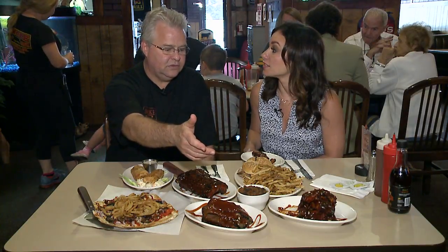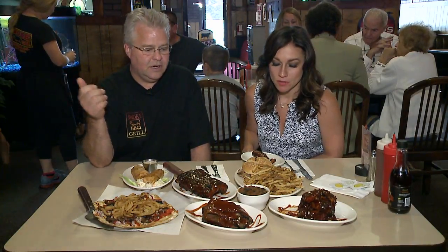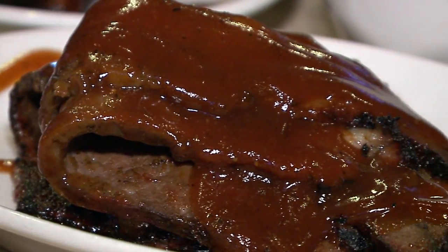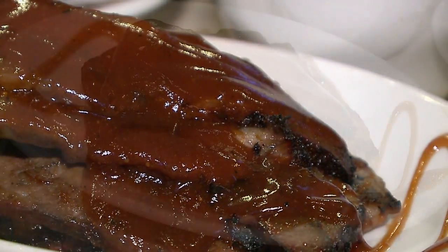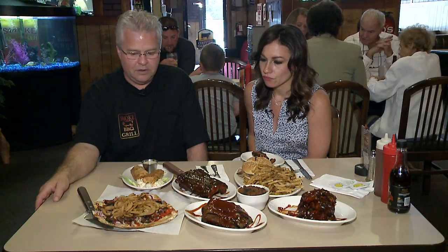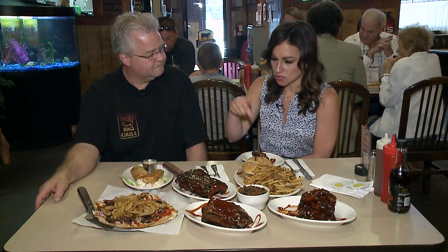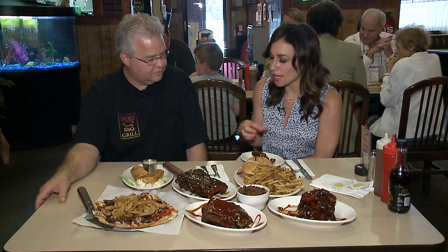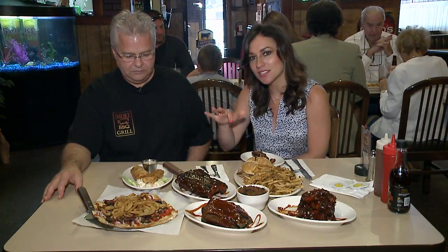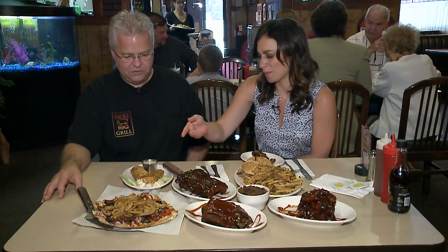We have our rosemary fries — those are the fresh-cut fries that you make here. Baked beans. This is our brisket, and we put those in the smoker at night along with the pork butts. They go in for about 12 to 13 hours depending on the size of them, and they run all night long. It just adds a different element rather than just throwing them right on the grill.